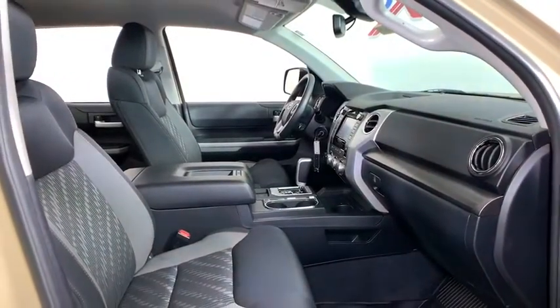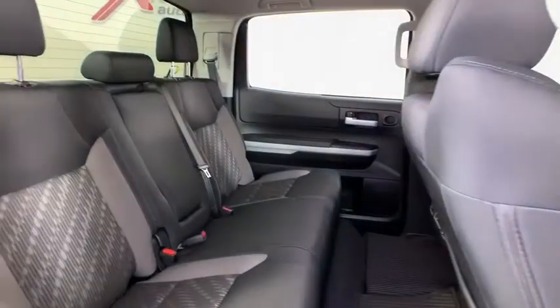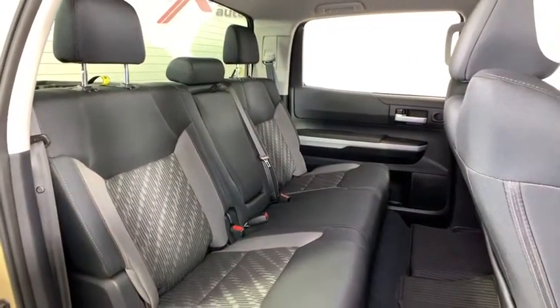Trip computer, panic alarm, brake assist, tachometer, remote keyless entry, overhead console, driver vanity mirror, and front reading lamps.